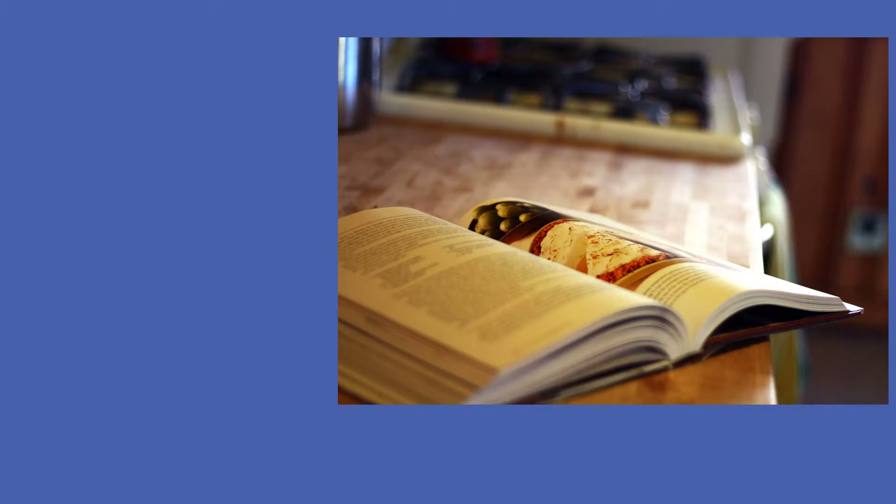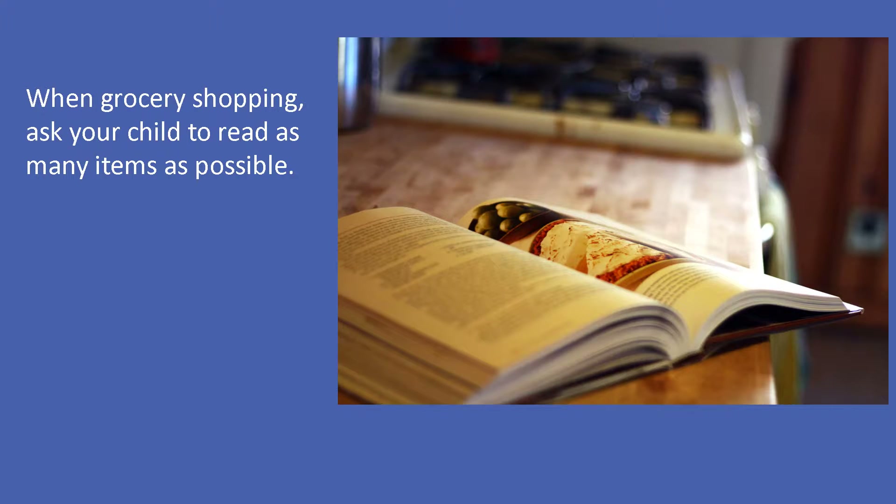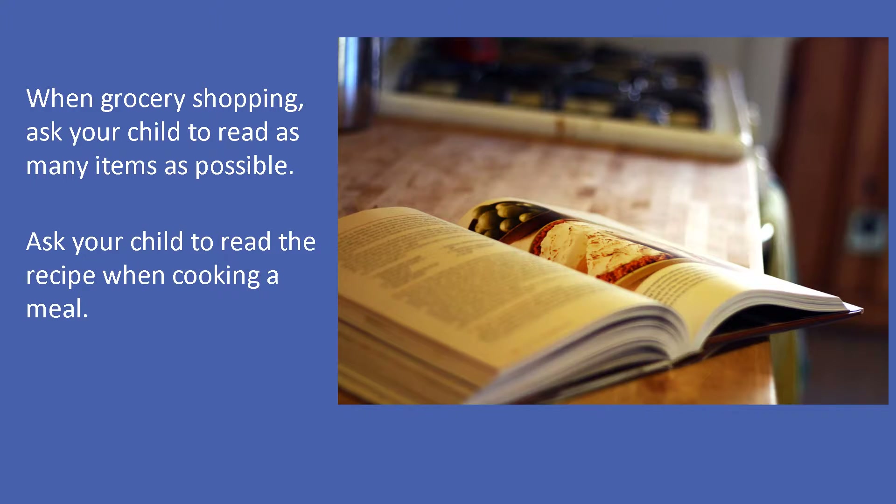When grocery shopping, have your child read the names of as many items as they can while you wait in the checkout line. When cooking a meal, have your child read the recipe out loud and grab the items for you.